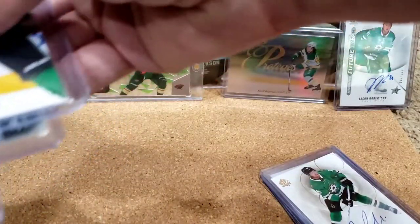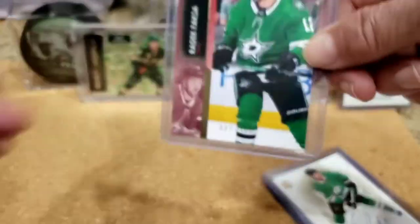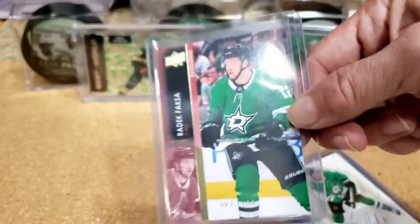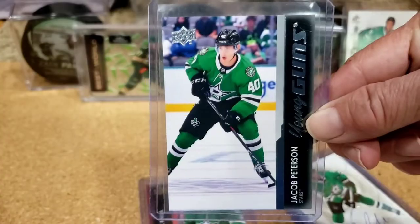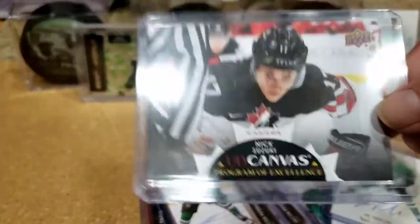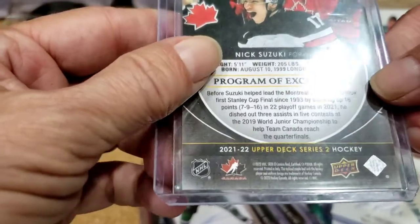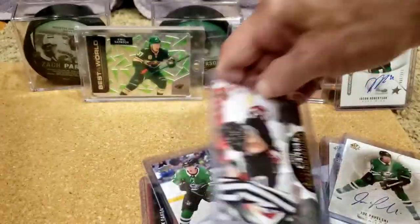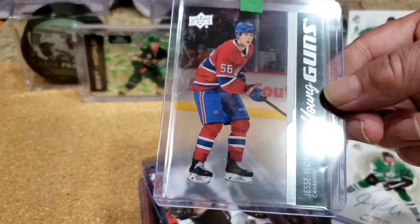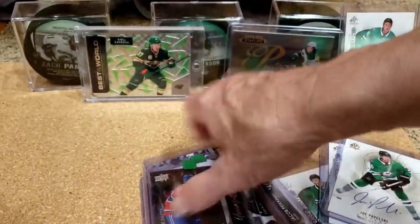We got Dallas in some other break — this was Series 2. We got Ratic Faxa exclusive out of 100, Jacob Peterson Young Gun — we got two of those. We also had the Canadiens in a break. We got Nick Suzuki Upper Deck Canvas Program of Excellence, new captain, 2021-22 Upper Deck Series 2. Also in that same break we got a clear-cut Young Gun of Jesse Ylönen — most people aren't high on him but we'll see. Pretty cool to get a clear-cut.